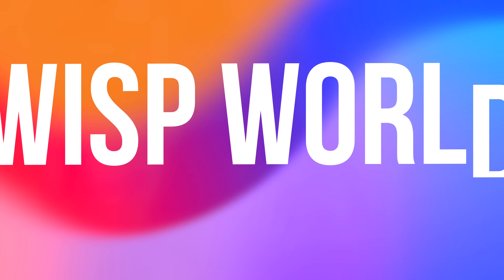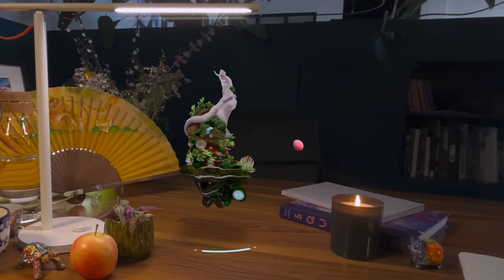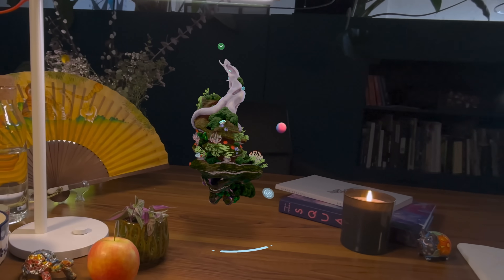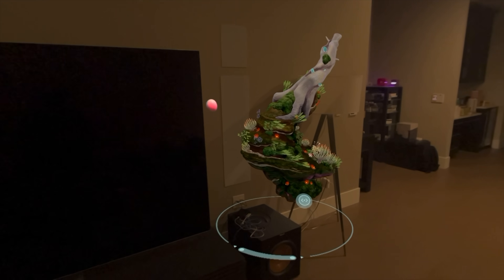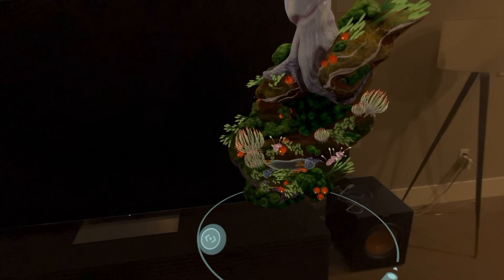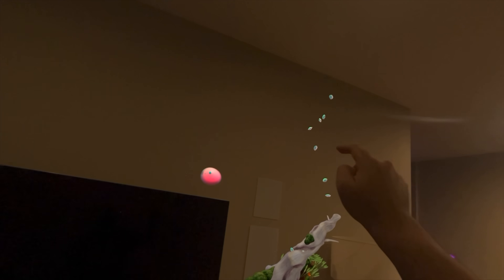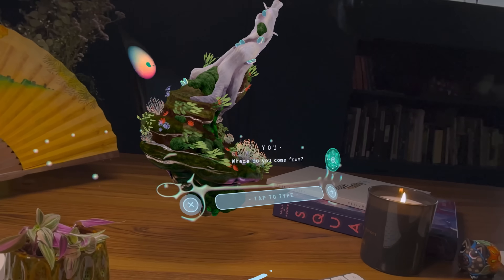Let's get started with Wisp World, where your desk becomes home to a tiny, enchanting forest spirit powered by sophisticated AI. In this spatial app, your conversations and care help a seemingly magical ecosystem flourish right before your eyes. The heart of Wisp World is this charming inhabitant — a creature that aims to combine the wisdom of an elder and the playfulness of a child.